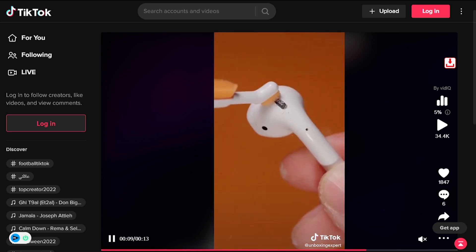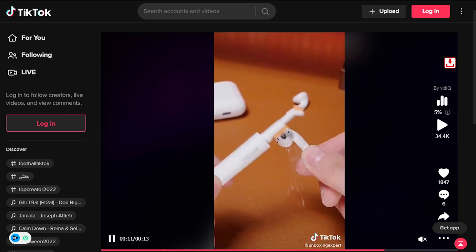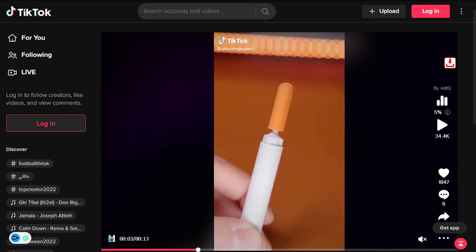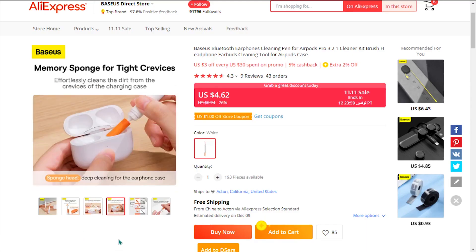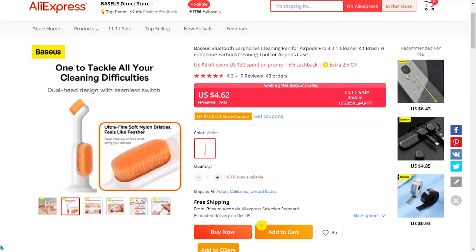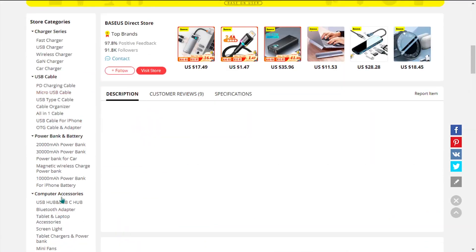However, cleaning them can be annoying, but not with this earphones cleaning pen brush. The pen has three different brushes to clean the earphones and the case. It removes all debris, leaving the earphones clean within no time. The extremely fine bristles ensure deep cleaning, and it's also available in a classy orange color.